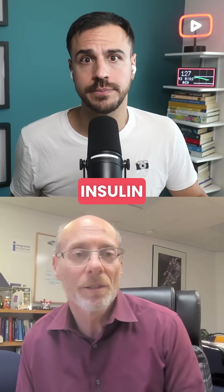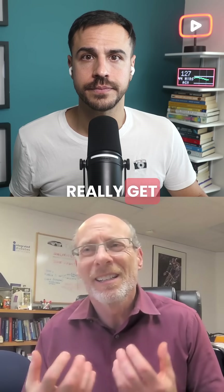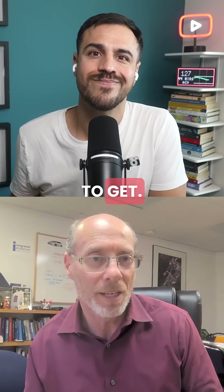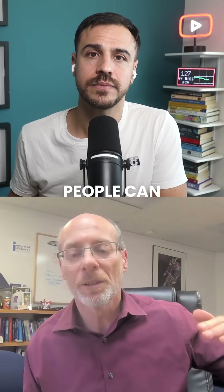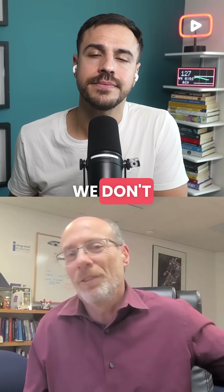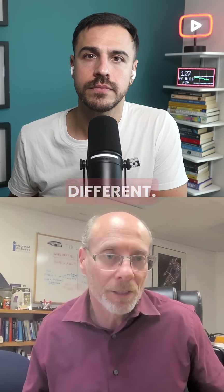The vast majority of insulin users have hypoglycemia unawareness — we don't really get those pronounced symptoms like we used to get. It's even worse at the high end. Very few people can tell when their blood sugar is 180; we don't feel any different at 180 than we do at 100. At 380, yeah, we feel different.